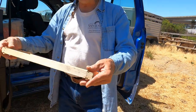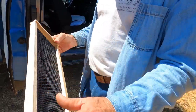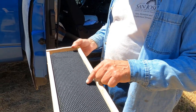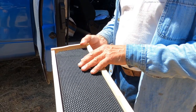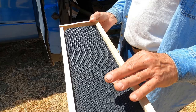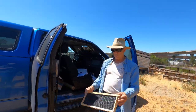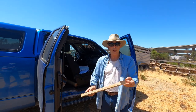This is a honey frame, brand new from the store. The wood is brand new, and the foundation — the plastic foundation — has been coated with a thin layer of beeswax. If you drag your finger along it, you can feel a waxy texture to it. I'm going to pull the frame out and then hold it up to show you both sides.